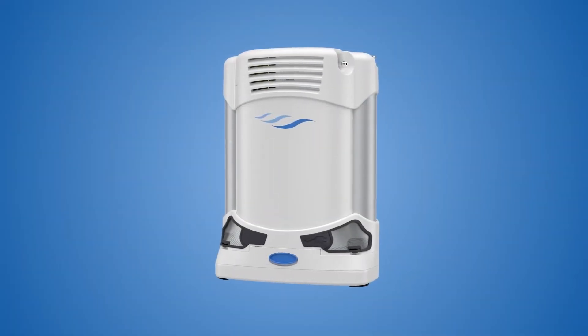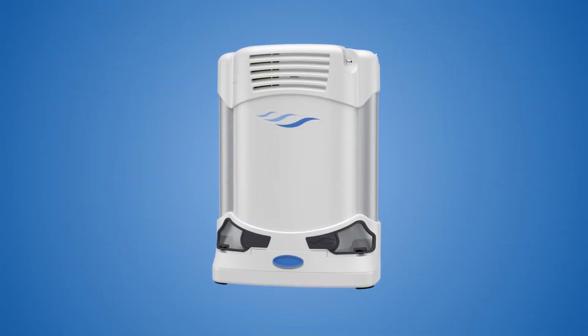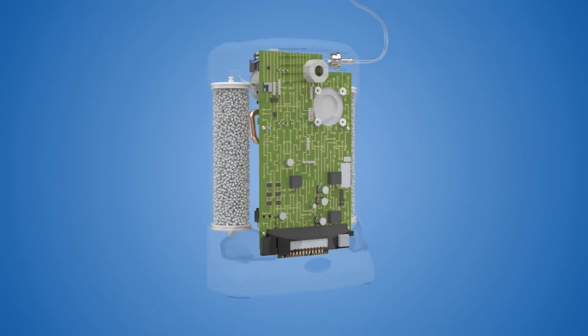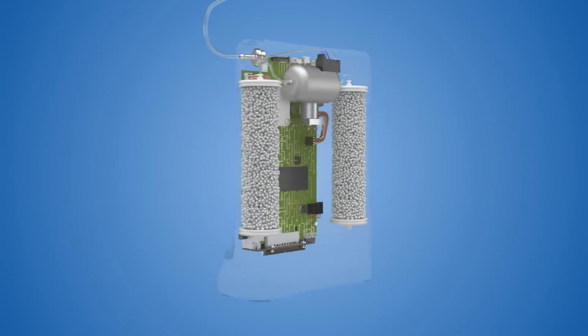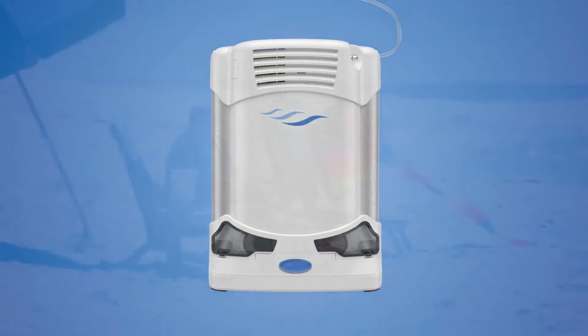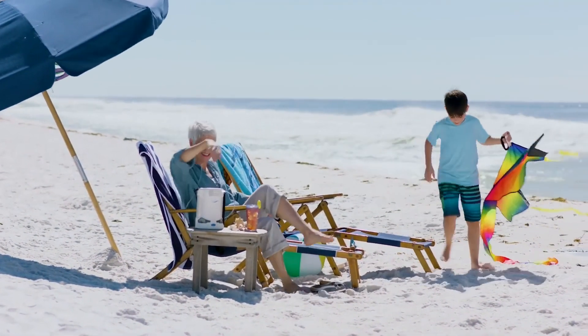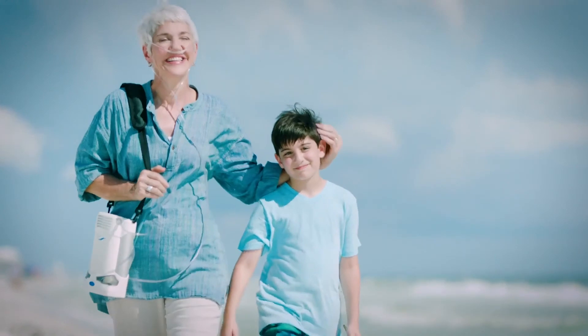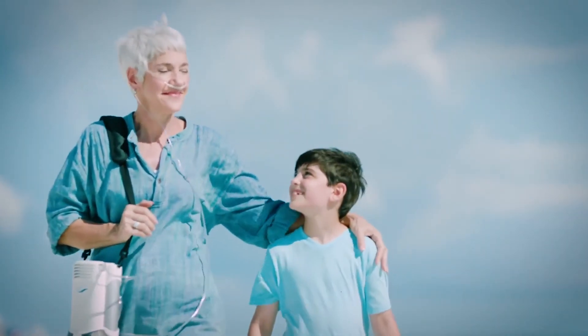You can see why the Freestyle Comfort is one of the most advanced portable concentrators ever developed, packing dozens of performance features into a small, easy-to-use design. The Comfort's high-tech design can give you the extra peace of mind to experience and enjoy even more of life's moments. Use the Freestyle Comfort to expand your comfort zone.